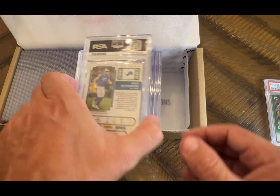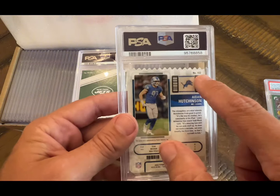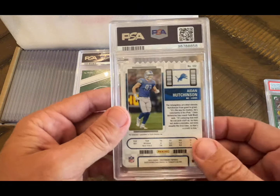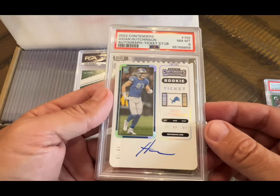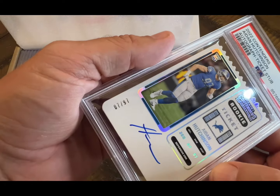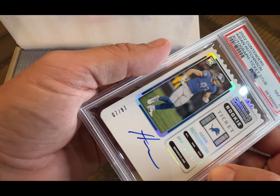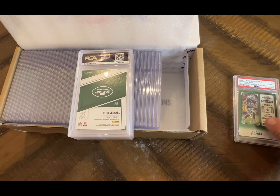Here's an Aiden Hutchinson — this is the rookie ticket, I was worried about this one, but it looked like a nice card and it came back an eight. This is numbered to 97, which is his jersey number. So we'll put that in the eights pile.